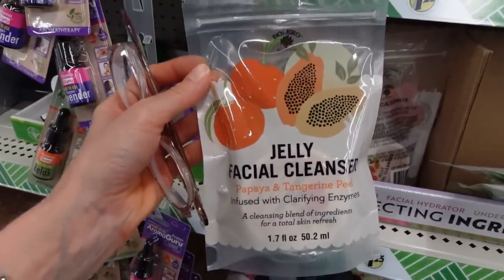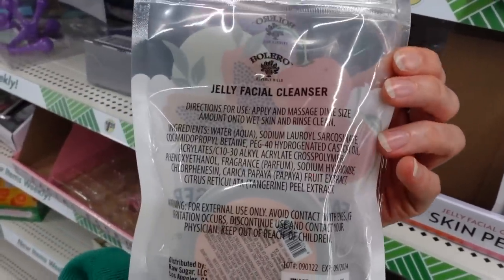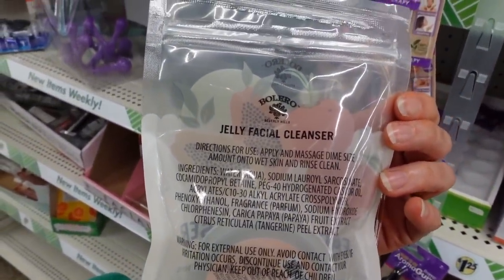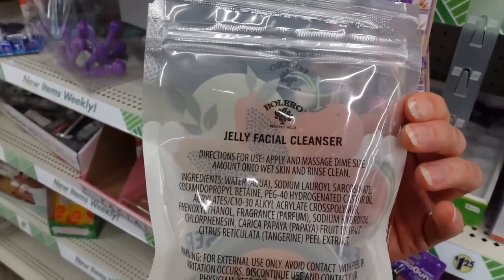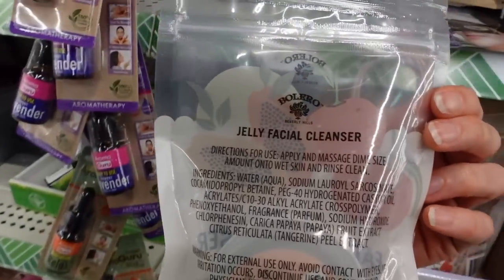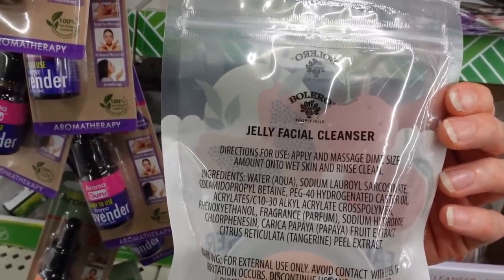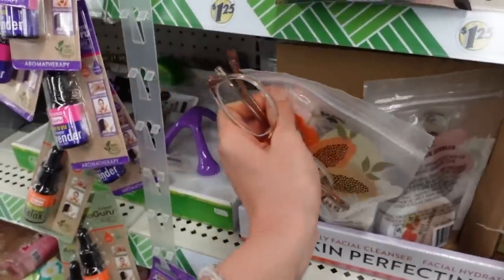Bolero has their papaya and tangerine peel jelly facial cleanser — this is new — with clarifying enzymes. Papaya has enzymes that can be helpful for exfoliating but also can be very irritating. I prefer hydroxy acids to fruit acids — they're just more reliable — but this could be a potential option for oily textured skin.